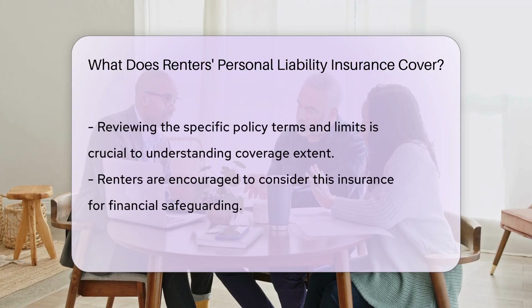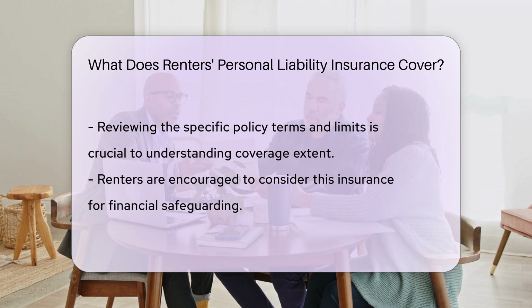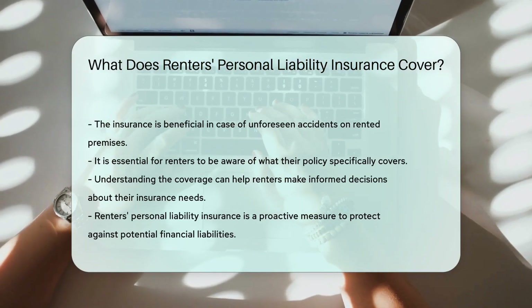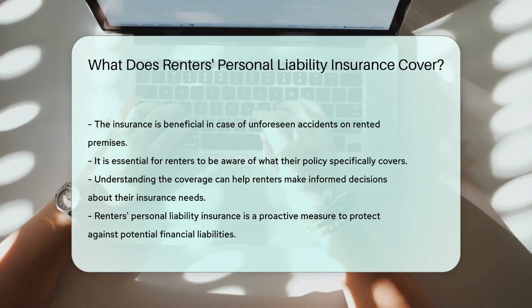However, it's essential to review the specific policy terms and limits to understand the extent of coverage. Renters should consider this type of insurance to safeguard themselves financially in case of unforeseen accidents on the rented premises.